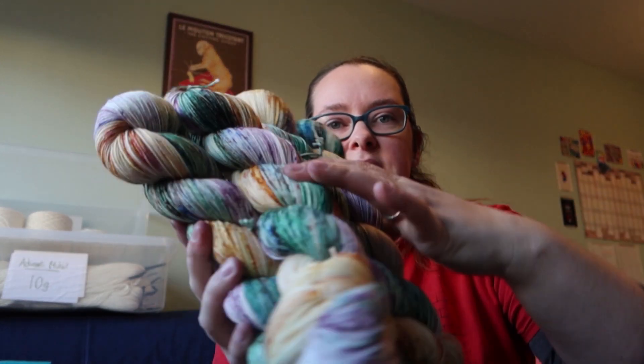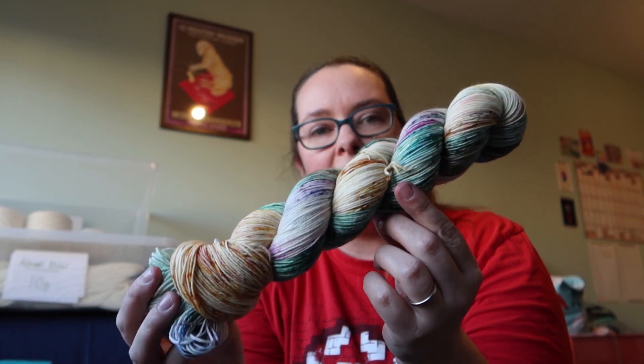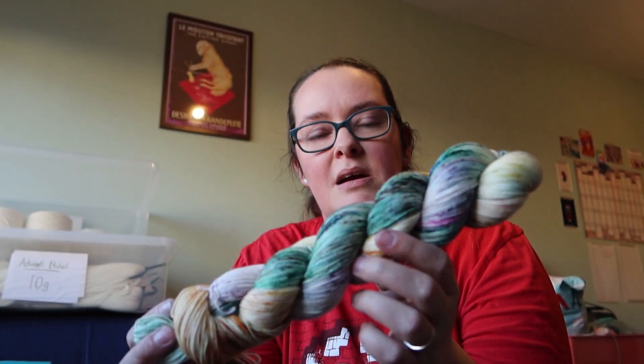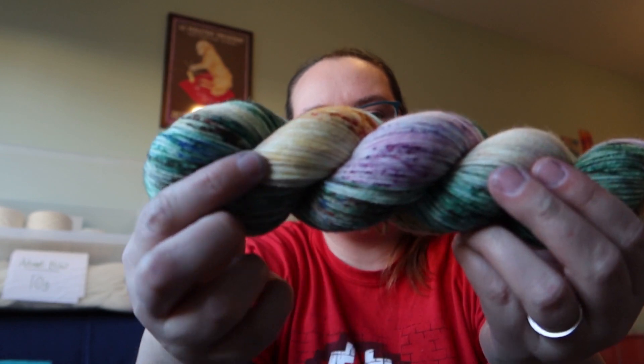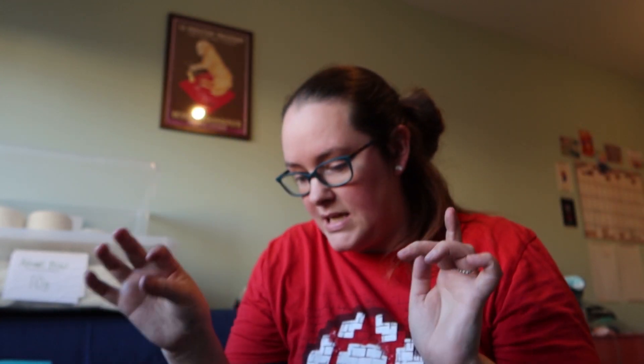It's a couple of days later since I last recorded anything for this video, but all of the Winnie the Pooh stuff is now dry — well, apart from the Winnie the Pooh minis, they're still ongoing. I've got the last lot of the minis in the pan at the moment. Poo Sticks will be restocking — it's a very variegated colourway that I love. It's got a mix of greens and browns for the woodlands, some Winnie the Pooh colours, and then some pinks and purples which are kind of Piglet as well.